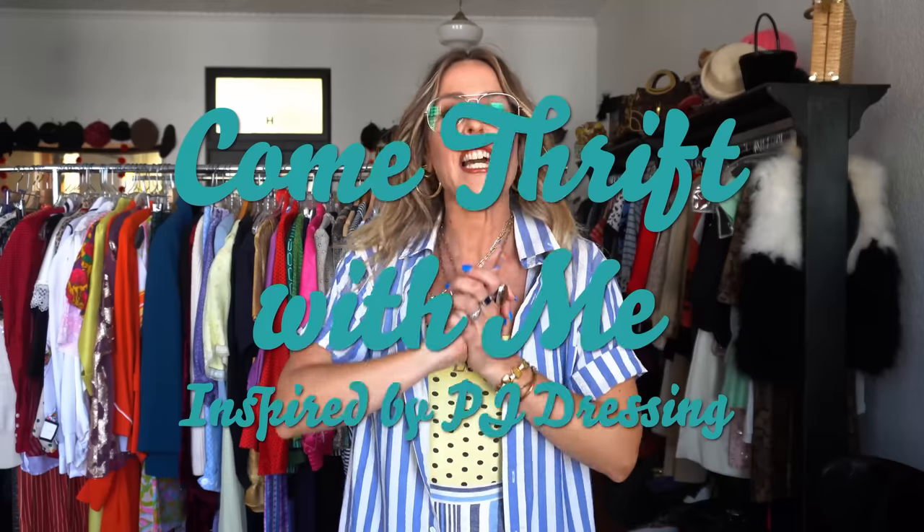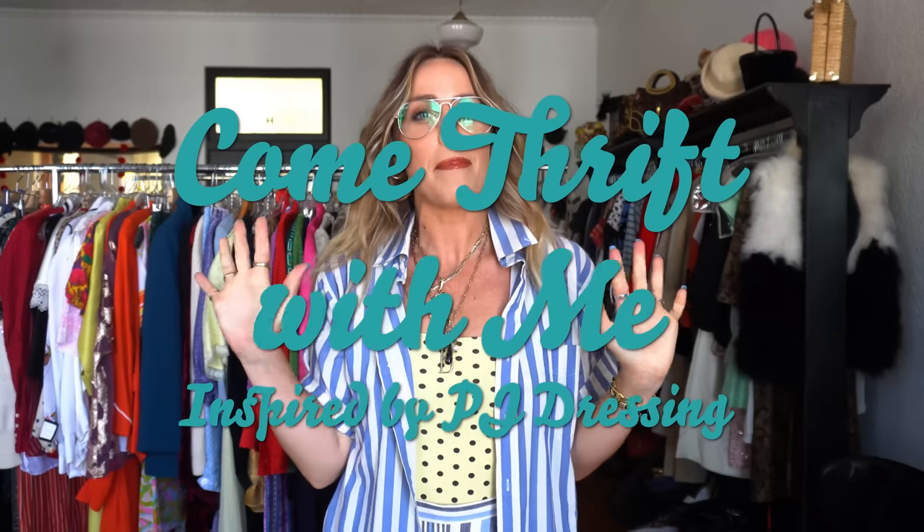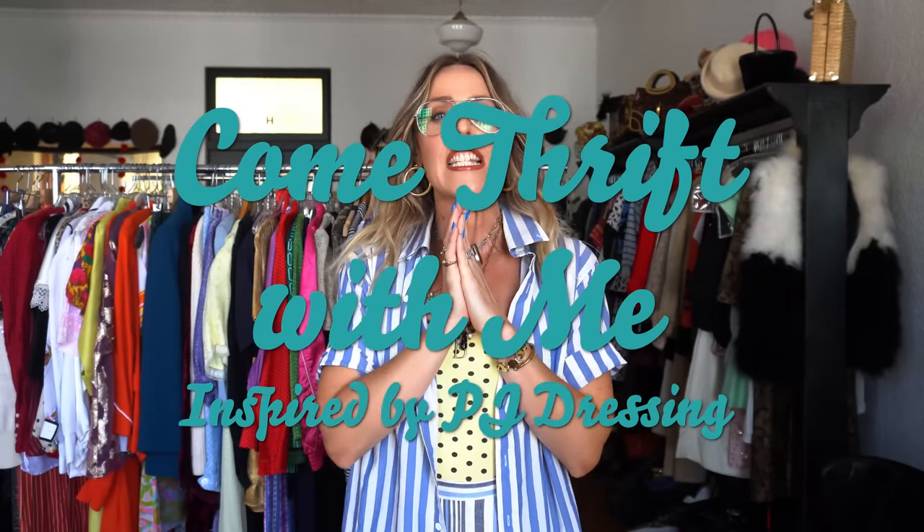Hi! Welcome back to the Bee Jones Style Channel. Today's video is a come thrifting with me inspired by PJ dressing for summer.